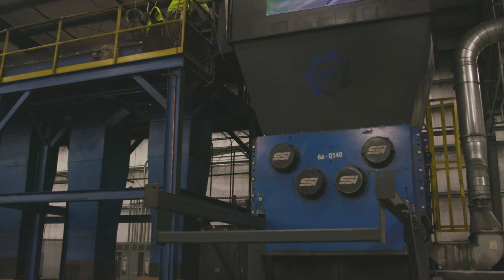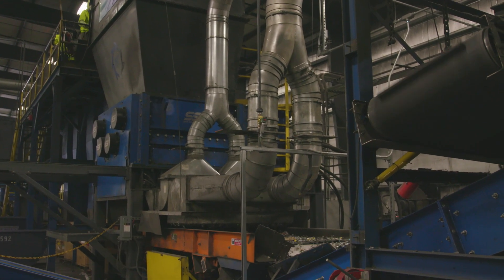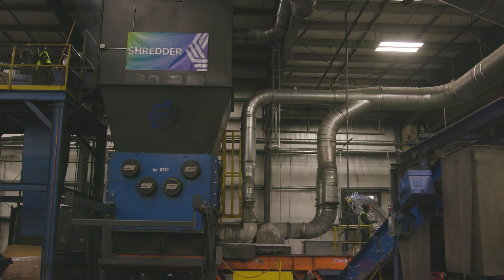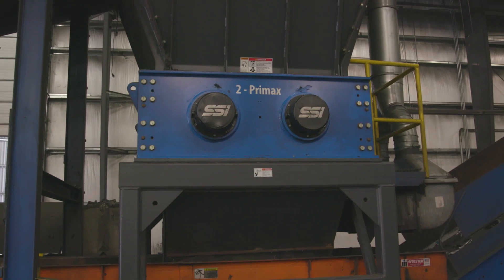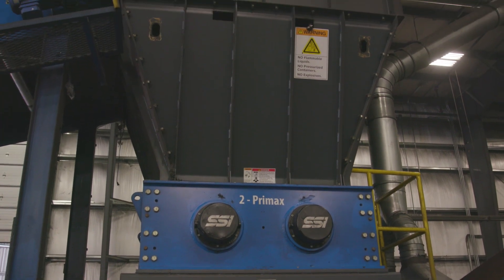We're very happy with the performance of our SSI shredder. It's lived up to the reputation and it's withstood a beating. We haven't had really much downtime at all for mechanical reasons. The maintenance is very easy and self-explanatory. Our guys are really grateful that we chose SSI because it's the premier product in that space.